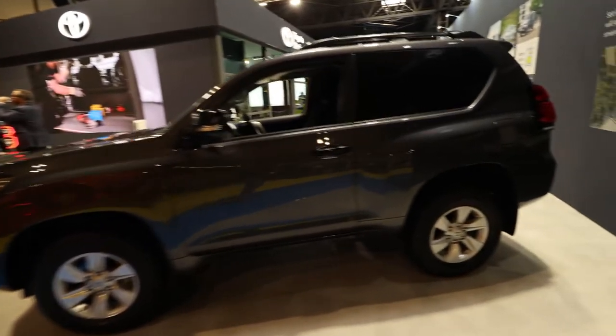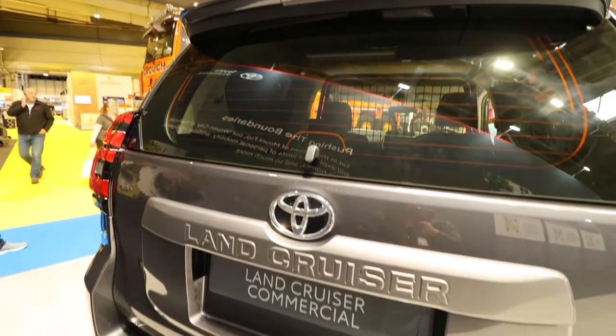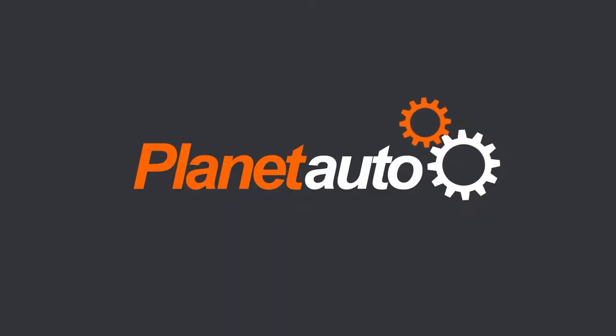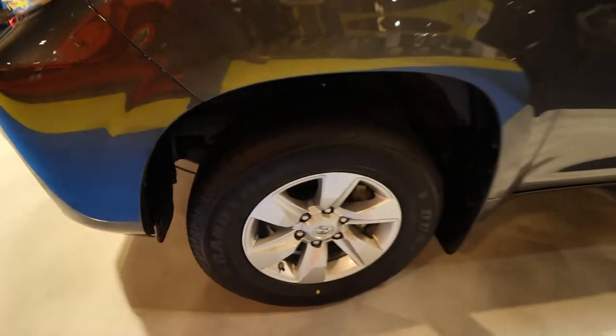Last year we saw some commercial vehicles from Toyota, namely the Corolla. And this year we've got the Land Cruiser commercial. The Toyota Land Cruiser commercial is the two-seated version of their popular five-seater SUV.